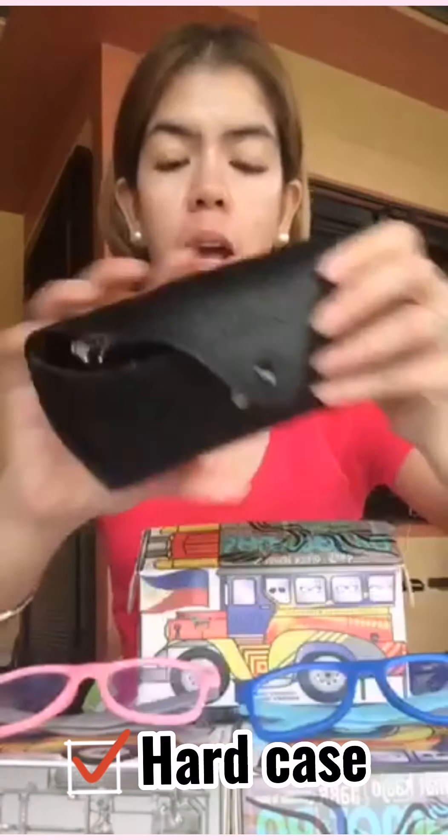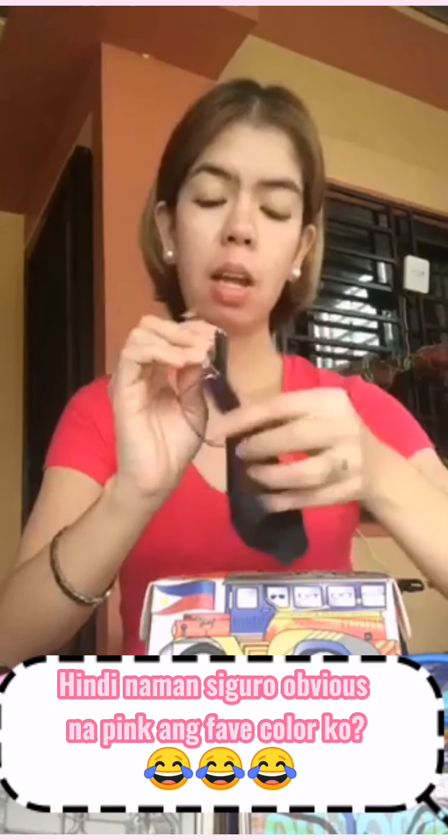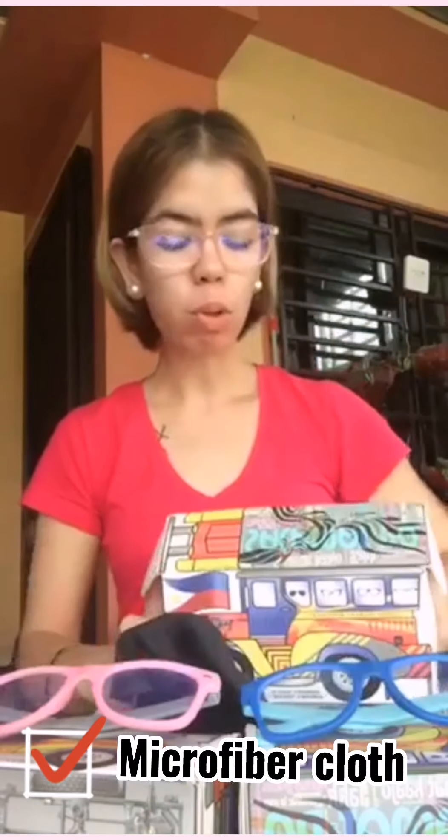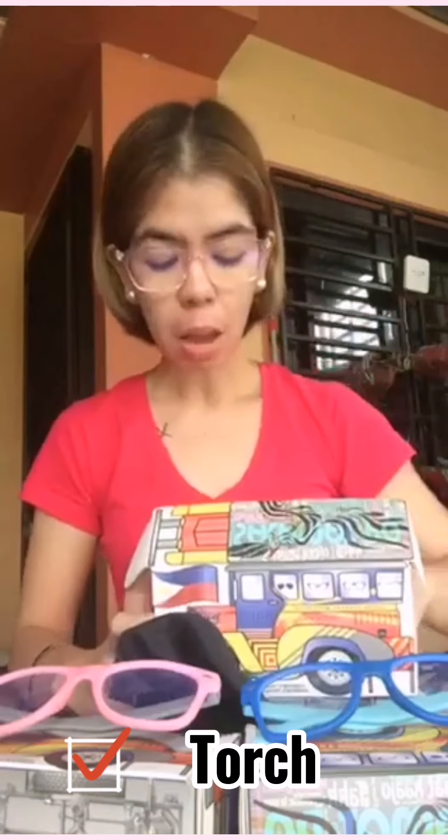Ang laman nito, once na nagkaroon ka na ng ganito, meron siyang hard case — siyempre, merong pangalan ng Peculiar. And then, yung napili ko na design, yung aking anti-radiation na glasses — siyempre, kulay pink. Ang ganda niya kasi very lightweight siya. And then, comes with a cloth as well. Tapos, yung blue light nila na pang-test natin. At the same time, meron din siyempre yung testing card nila.